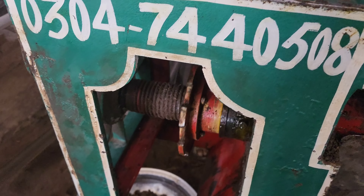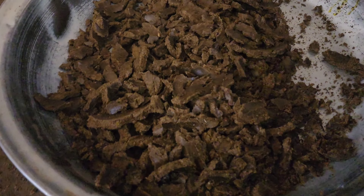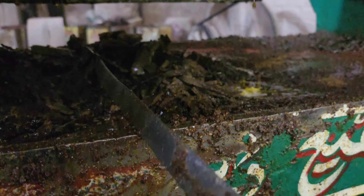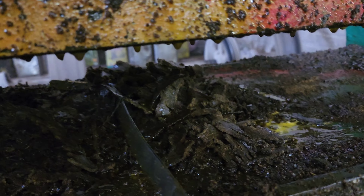بس ابھی کچھ ہی دیر بعد انشاءاللہ ہمیں تیل بھی دیا جائے گا اور جو ہماری کھل ہے جو اس تھال میں جا رہی ہے وہ بھی ہمیں دی جائے گی۔ بہت ہی تازہ کھل ہے الحمدللہ۔ ادھر سے تیل بھی زبردست انداز میں نکل رہا ہے۔